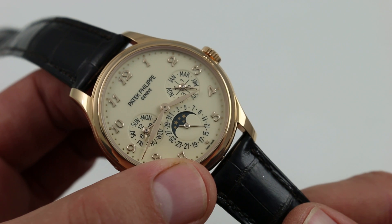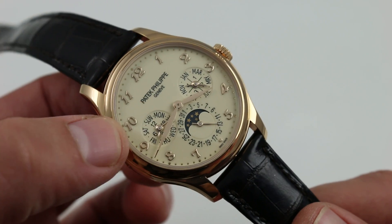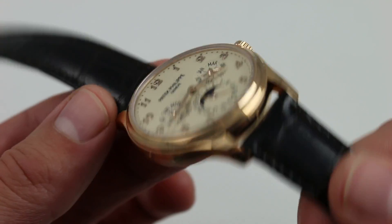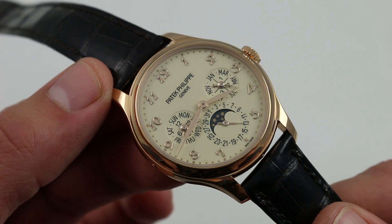There is a radial date and bosom-style moon phase at 6 o'clock, day of the week with 24-hour indicator at 9 o'clock — the 24-hour giving you AM/PM read for the time at center, but more importantly letting you know when the watch is in the danger zone, when you should not be setting the perpetual calendar with the correctors on the case flank. Of course, you have the month and the leap year cycle at 3 o'clock.